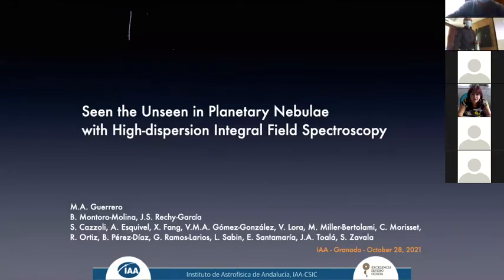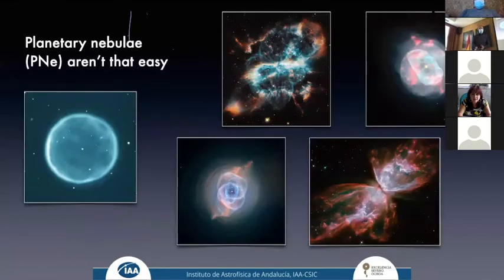Now you can see me, now you can listen to me — hope so. Just 20 minutes, not bad. I'm going to try to tell you about the work that my team and I are doing using high-dispersion integral field spectroscopy for the observation of planetary nebulae. I would like to emphasize particularly Borja, my PhD student, and Jacqueline, who was a former postdoc here at this center.